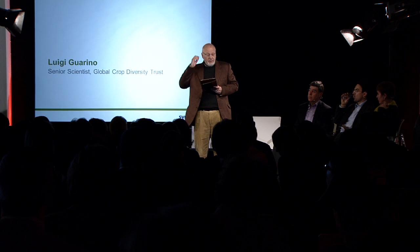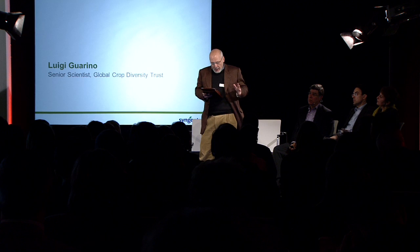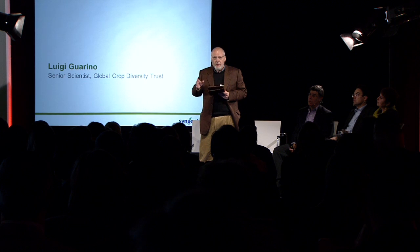And innovation is clearly needed. We know that gene banks could be better — much better — at making their contents available for use to breeders and others. Part of that is down to policy and politics. But we do now have the International Treaty, which we've been hearing about, to provide clear rules for access and benefit sharing.